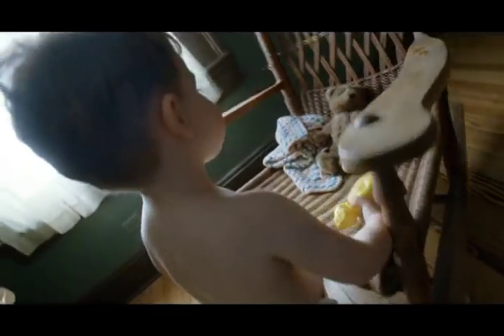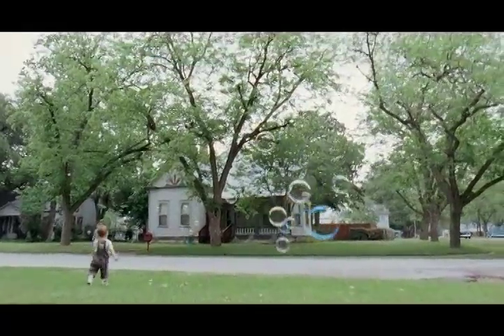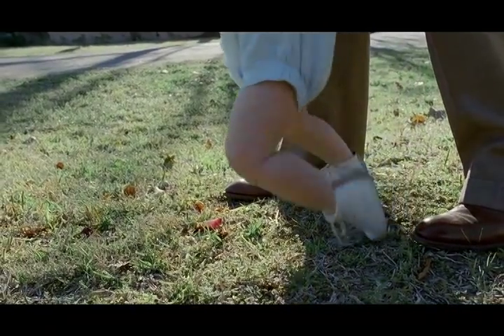The centerpiece of the movie I always felt was that tree in the yard. I wanted the family to almost look like they grew out of that yard in Smithville with the tree. And I tried to keep the colors very organic and muted, like in nature.